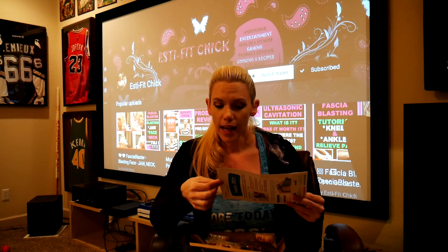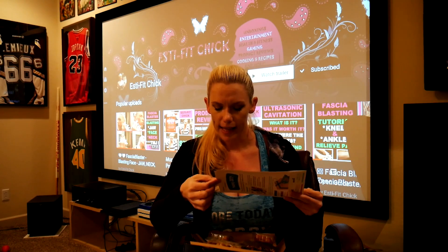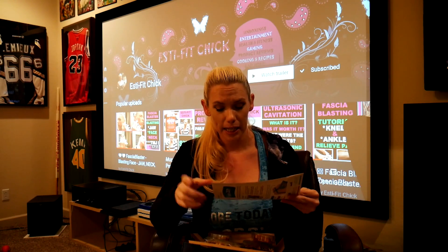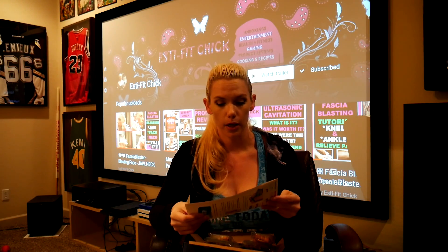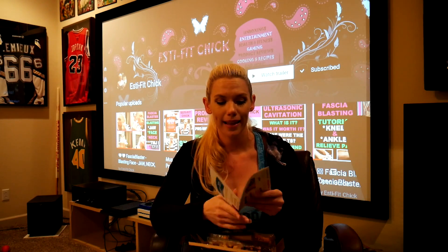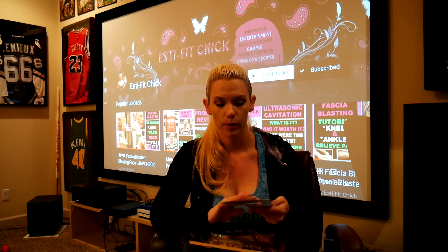And the last one was the salted fudge and peanut cookie — 230 calories with 7 grams of protein and 2 grams of dietary fiber. Good stuff there. I like that it has the 7 grams of protein.